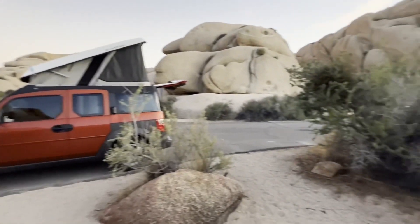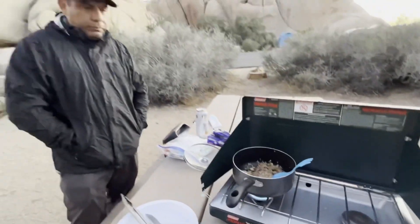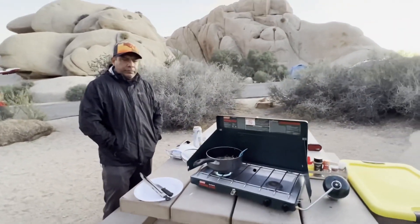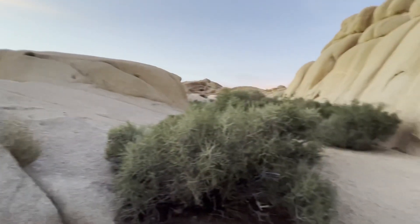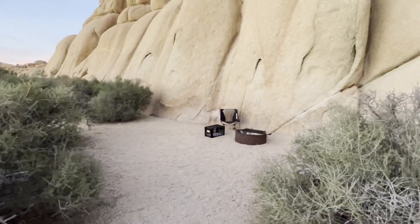The car is in camping mode now. We are making some fried rice, and after this we are going to go around the rocks, do some small hiking, and then come back to make a bonfire.